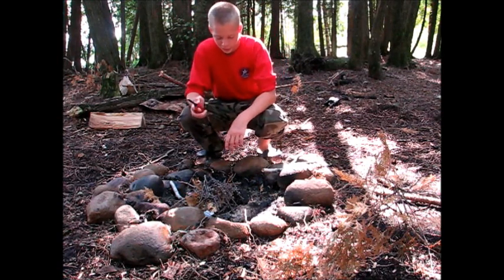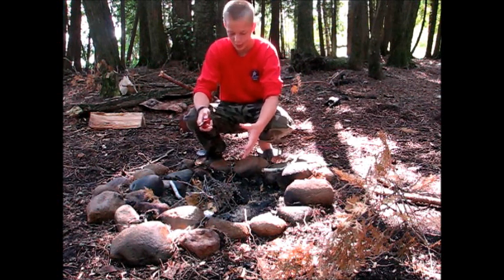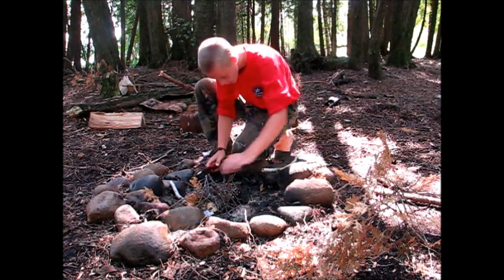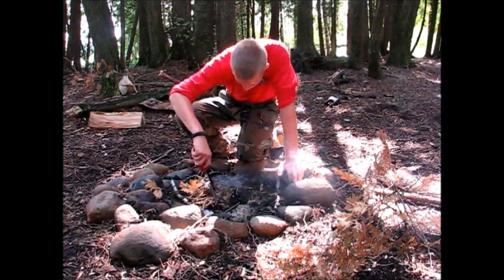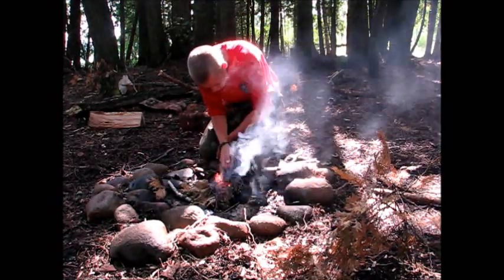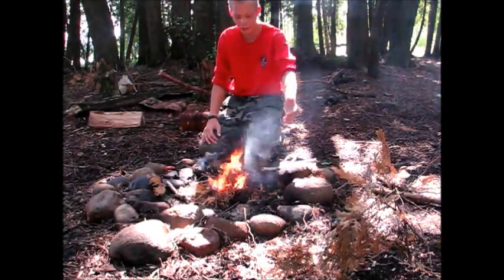My first objective on the island today is going to be to start the fire. My crew has supplied me with a lighter. I have my birch bark and my paper sack with my branches, so I'm going to start it. And just like that, I have a fire.